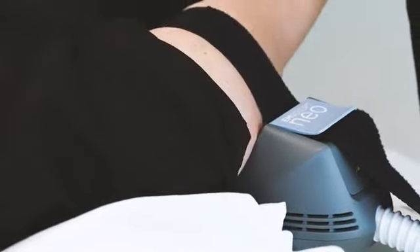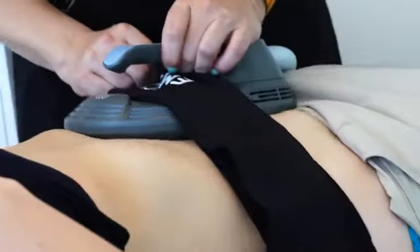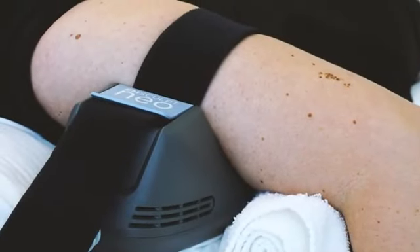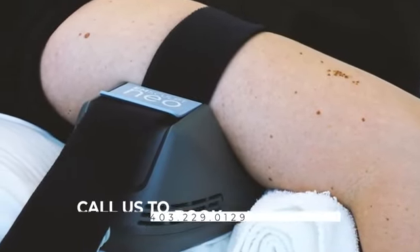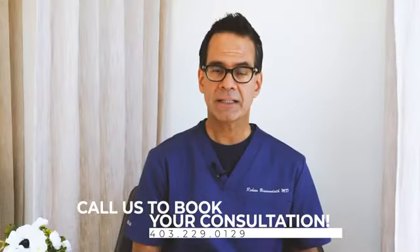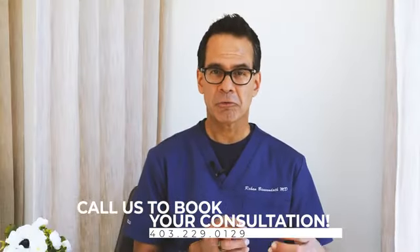We're going to have a thorough consultation, talk about what you hope the outcome to be, and then match you up with the right device and the right number of sessions along with the right expectations. If you're interested in emsculpt, we can assist you in deciding if you're a good candidate and then make sure we get the right device to help you look and feel your best.